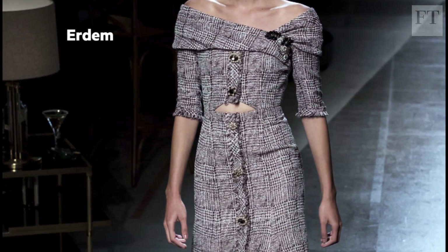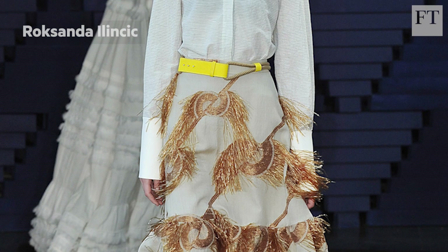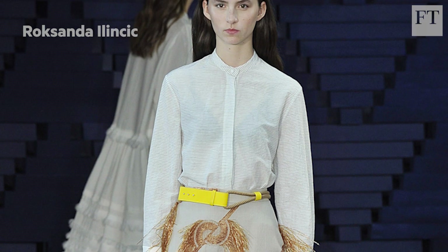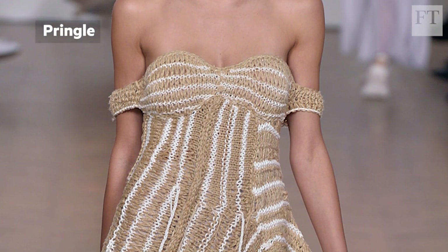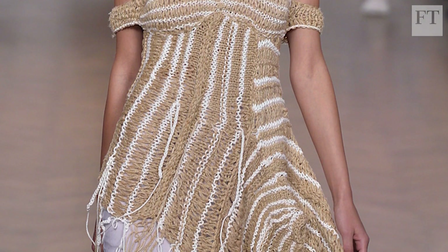Erdem's checked tweed dress came with tufty edges, Roksanda Ilincic used a raw method of weaving cotton, and Pringle's sand and white jumper with an unravelling hem looked as if it had been fashioned from rope on a desert island.